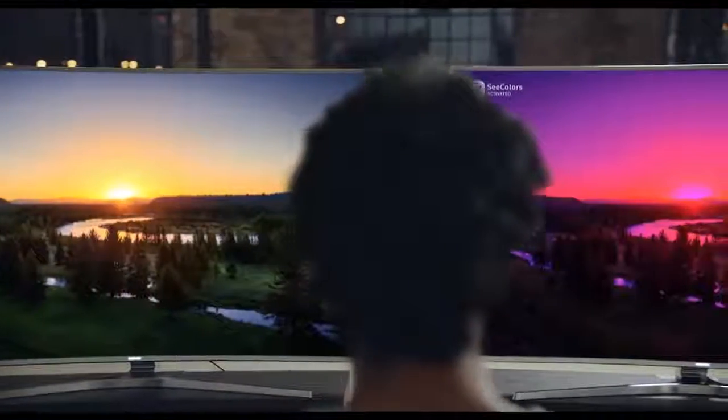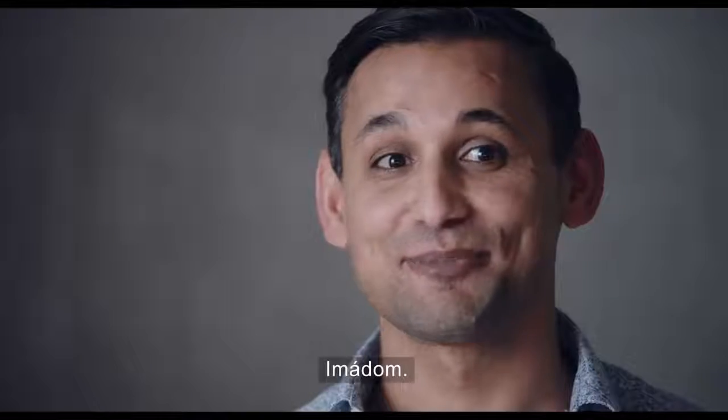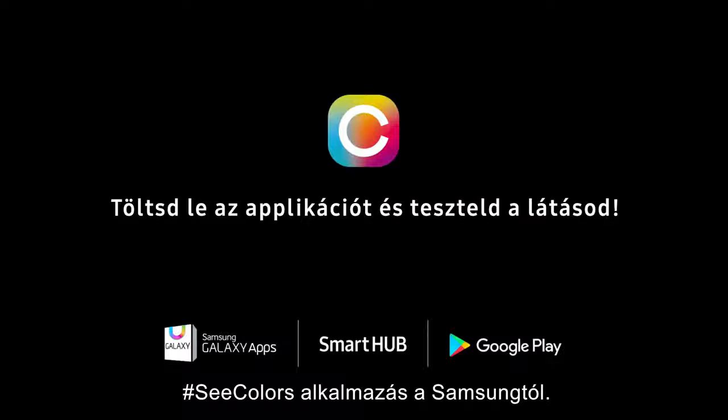C-Colors app from Samsung. Download it and test yourself.